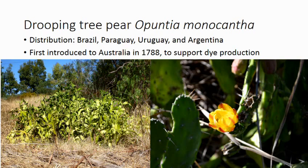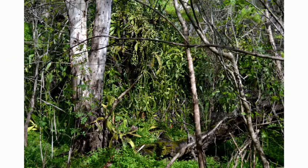Their natural range is across the length of the Americas. Opuntia monocantha, which is what the main talk is about, is from the southeast coast of South America. It was first introduced into Australia in 1788 with the first fleet that stopped in the port of Rio de Janeiro and picked up the cactus and some cochineal insects with the intention of creating a dye industry.